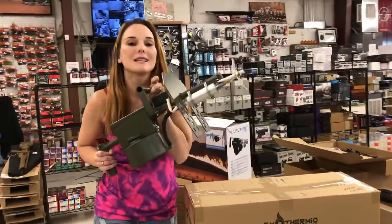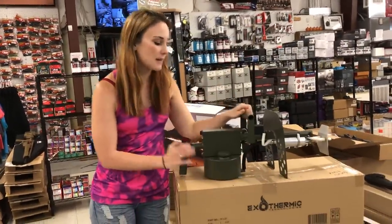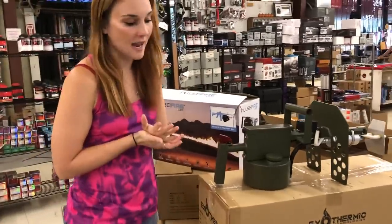Flamethrowers are in stock — they are going to be $600. I've got the standard, and I've also got the ones that mount to the bottom of the AR.